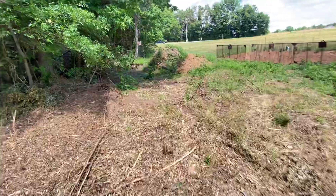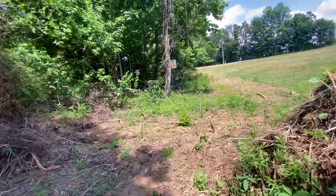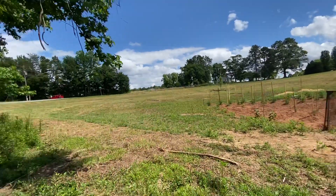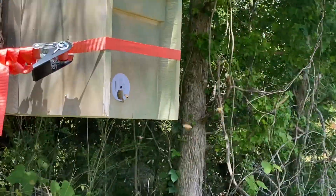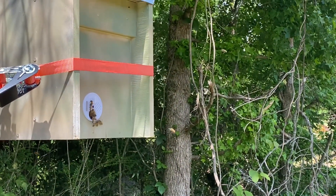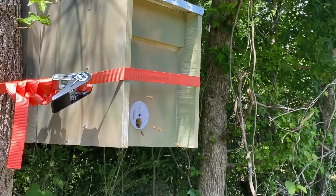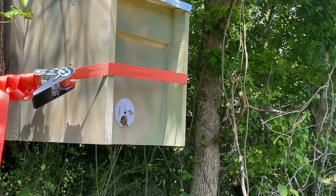Here we are walking back. This swarm trap here is on the edge of this garden area, but this whole field is open — open as it can be to the road and all. As you can see, they're busy. I just wanted to show you guys kind of where I caught them, how I caught them, and where they're located. There's another swarm trap over on the other side of the house over there, and nothing's even around it. So it's got to be the ideal place for around here.